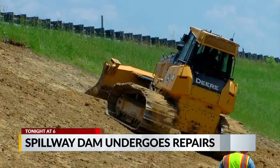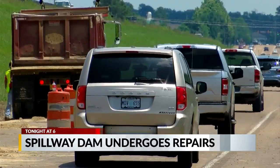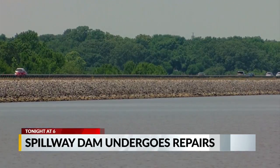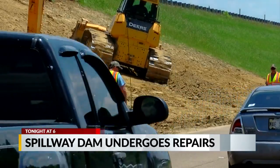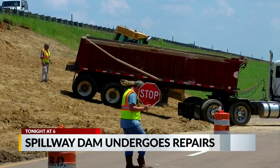A portion of the Ross Burnett Reservoir Spillway Dam is undergoing some safety upkeep. Gerald Harris is there and will have a report for us about how long the repairs will take. He will also talk to us about who is affected by the repair work. That's coming up on WJTV 12 at 5 and also at 6.